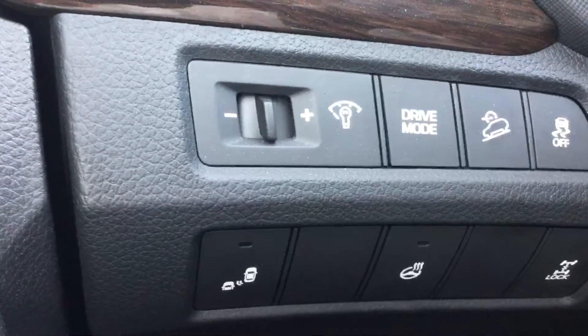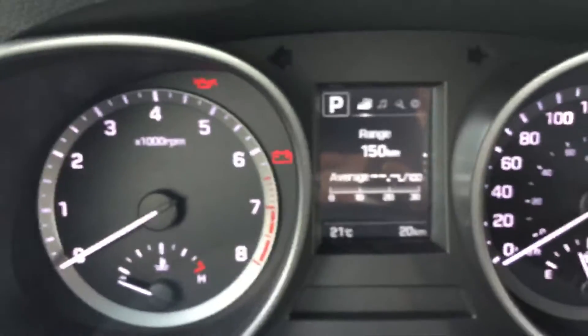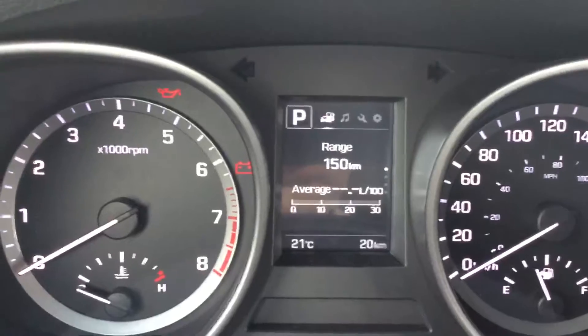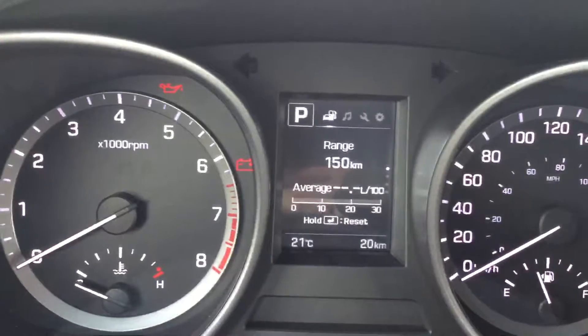Blind spot detection systems, heated steering wheel, and all-wheel drive lock. Large LED backlit gauges with personalizable settings within the features program.